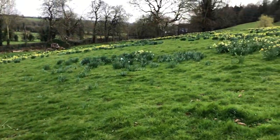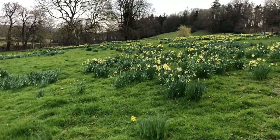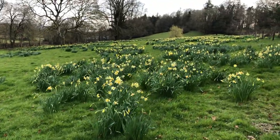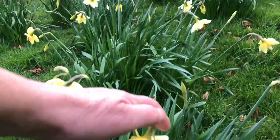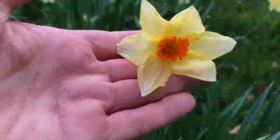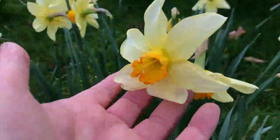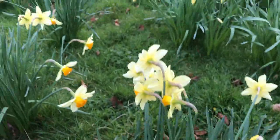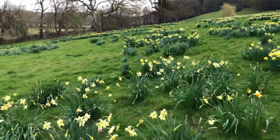But then this is the field of daffodils. This field of daffodils was planted by my grandparents and there are many different kinds. There are these beautiful ones here, and then you get these ones with the flaming trumpet.